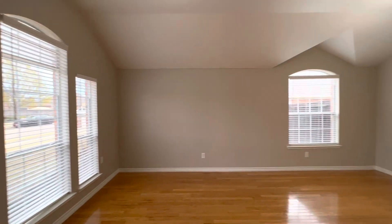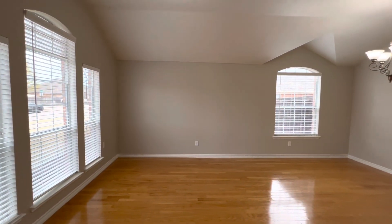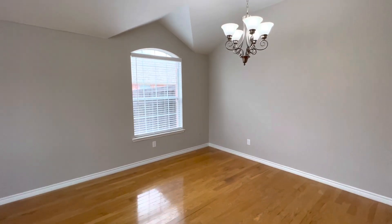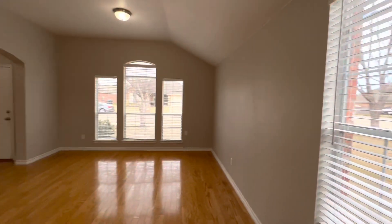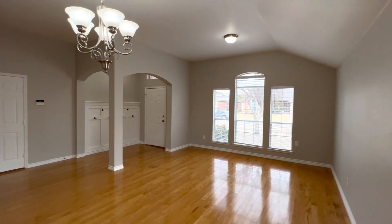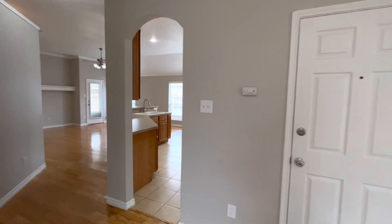As we enter the home, on the left-hand side, we enter into a beautiful first living area. Also a formal dining room right here next to it. The home does have original hardwood floors throughout the majority of the home. This door does lead to a standard two-car garage.